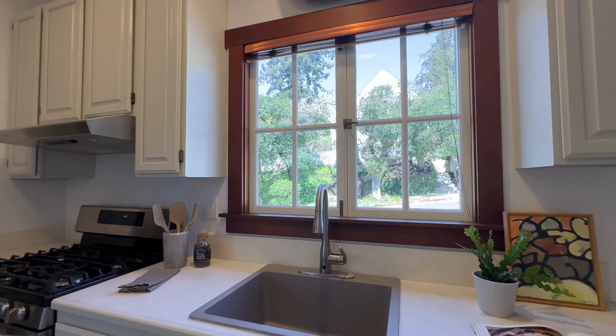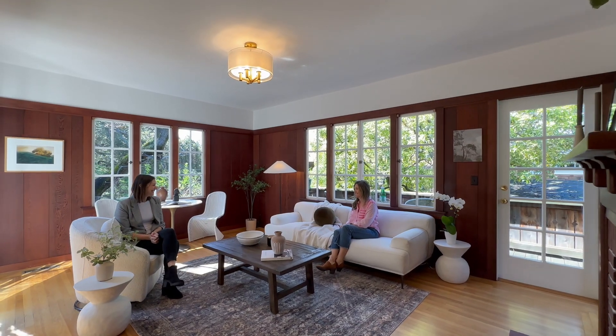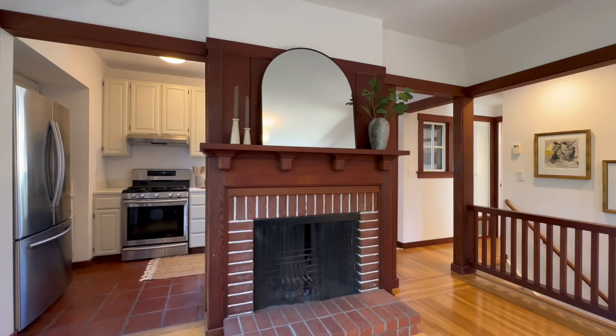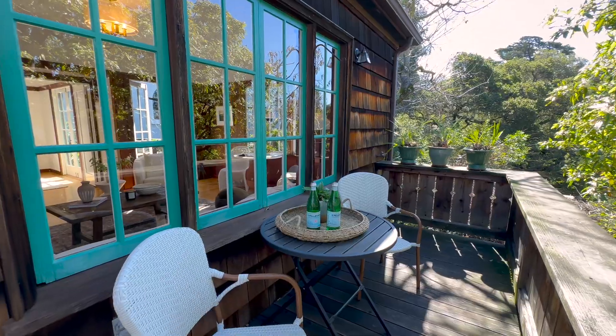Inside, experience a blend of tradition and convenience across two stories. Upstairs is a cozy living room with a central wood-burning fireplace. We love the redwood trim. The two outdoor decks with crafted design — gorgeous.